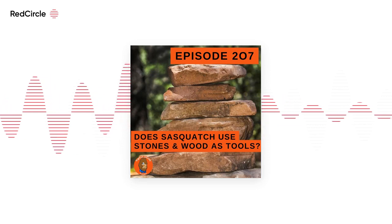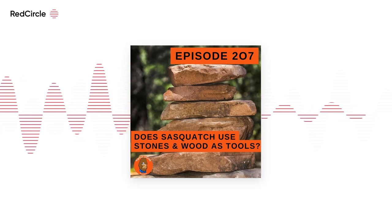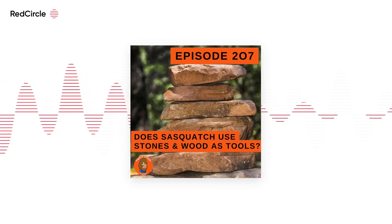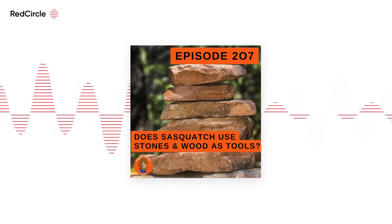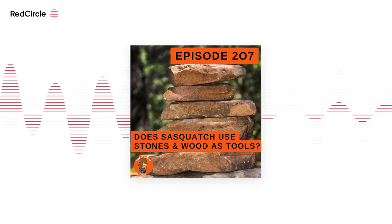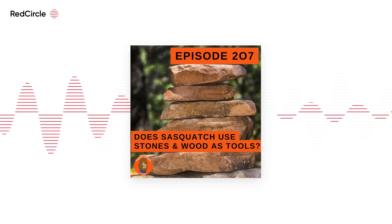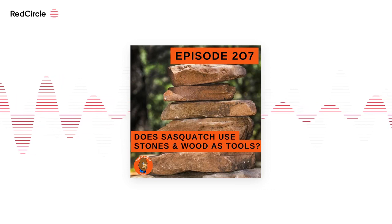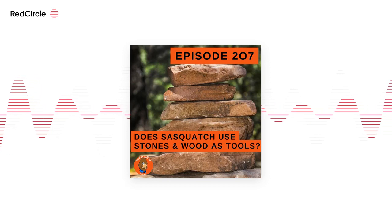If you listen to interviews with Shane or Monster X Radio, which is his own great podcast, what they think is going on is you've got multiple nests down lower, and on the ridges you've got almost sentry points — almost like military. Certain Bigfoot are on these ridges, and when they see someone coming in, they clack rocks together making different noises, almost like an alarm system.